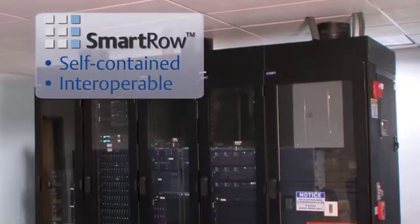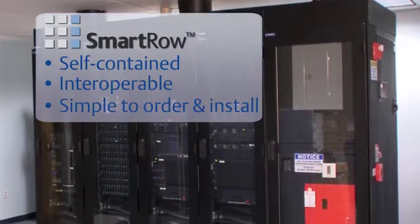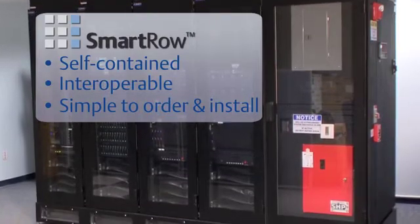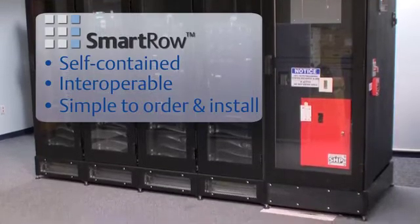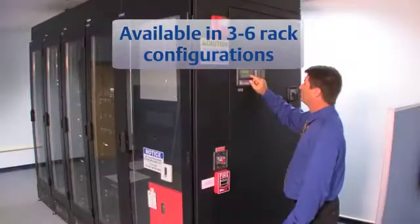The Smart Row solution accomplishes this by providing a self-contained, interoperable system unique to the marketplace — one that is simple to order and install. It is backed by local data center design experts who will work with you to identify the exact configuration for your needs and help you integrate it into your existing infrastructure.